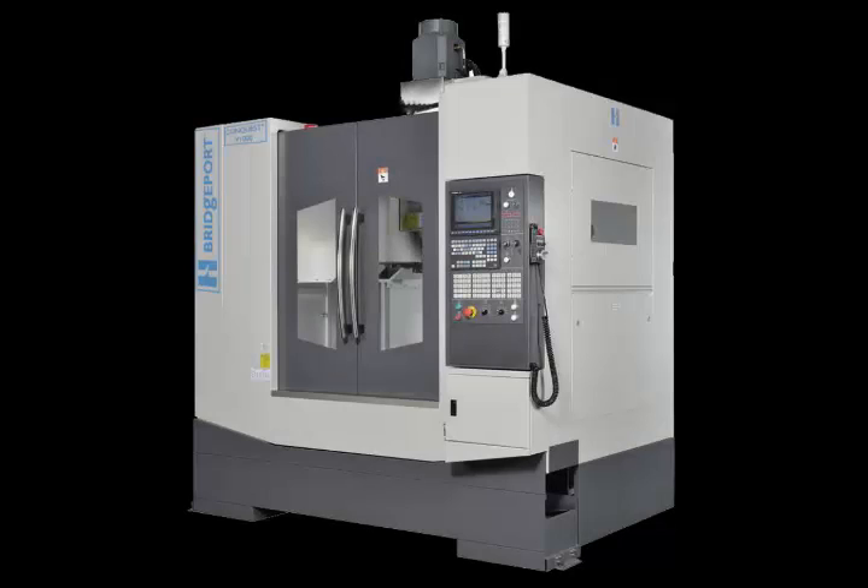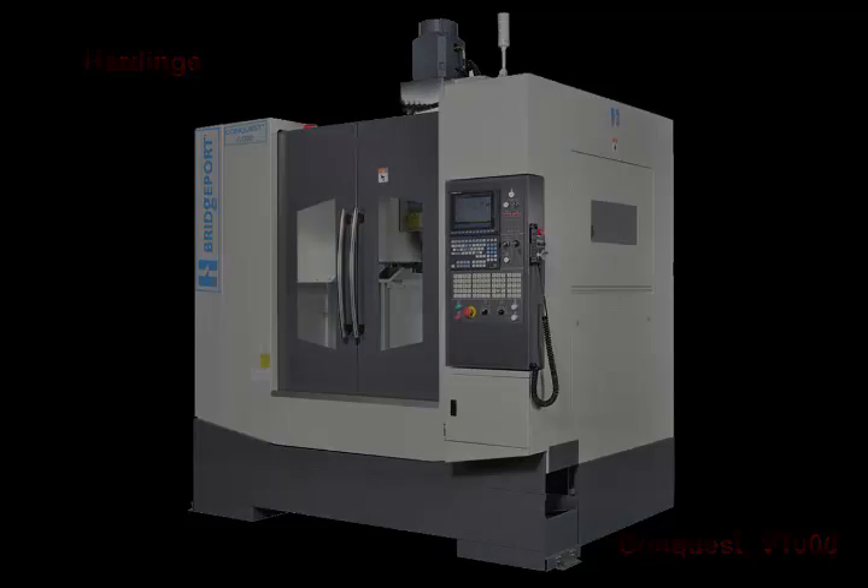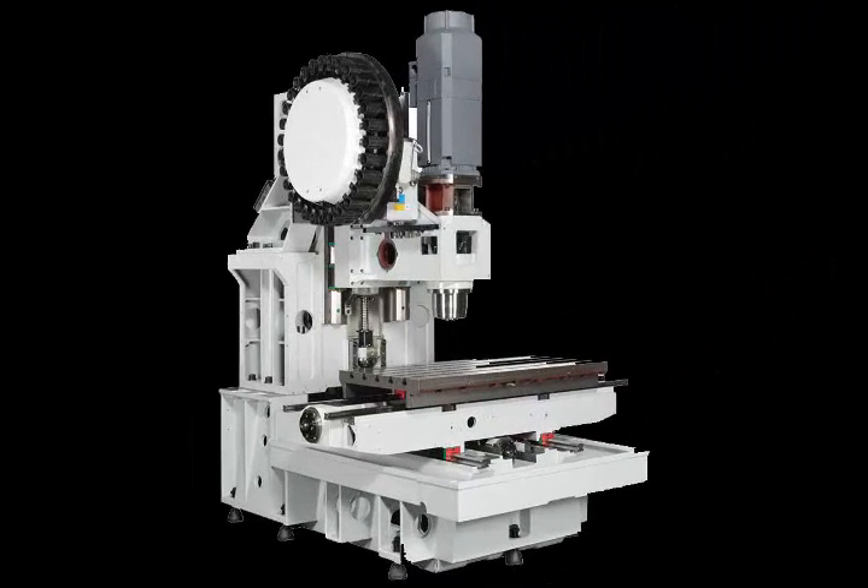Introducing the Hardinge Conquest V1000 Vertical Machining Center — class-leading performance, rugged production-bred construction, loaded with standard features, all at an affordable price. Let's take a few minutes to explore what makes this machine tool so special.